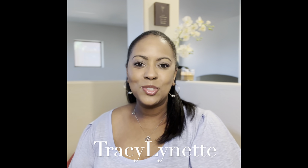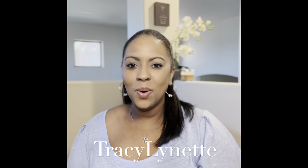Hello and welcome back to my channel. My name is Tracy Lynette. If you are new here, welcome! If you are one of my fabulous returning subscribers and a part of the Tracy Lynette tribe, thank you so much for joining me for yet another weekly review. I normally upload on Sundays but I was having some technical difficulties, so I had to postpone today's video.